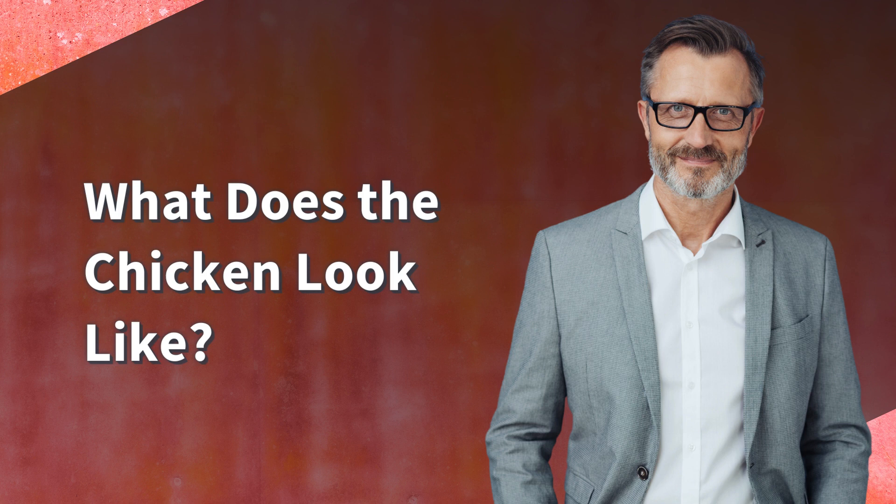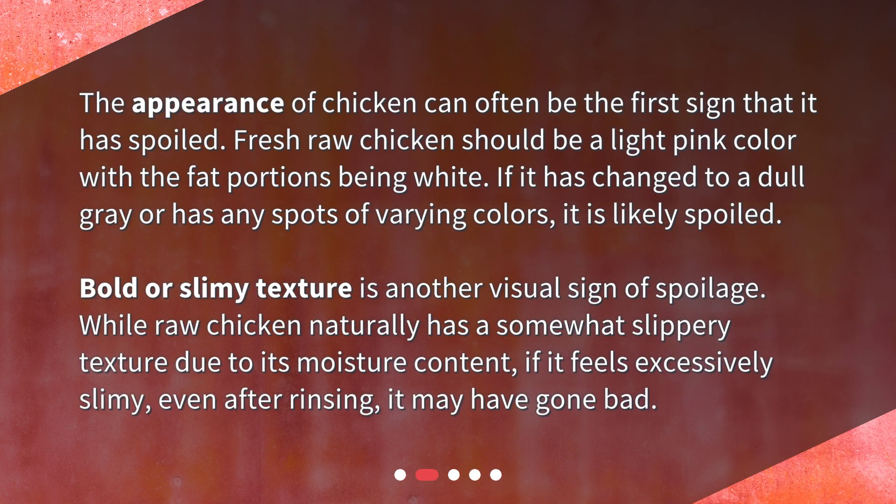What does the chicken look like? The appearance of chicken can often be the first sign that it has spoiled. Fresh raw chicken should be a light pink color with the fat portions being white. If it has changed to a dull gray or has any spots of varying colors, it is likely spoiled.